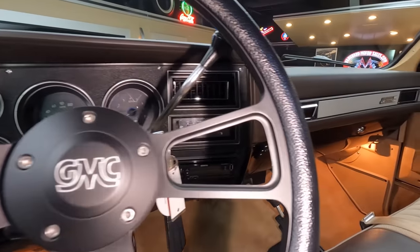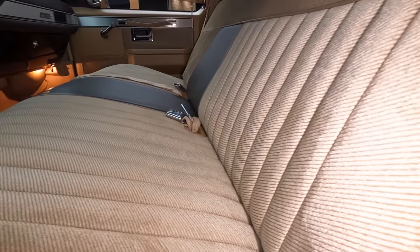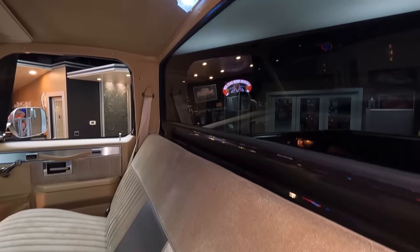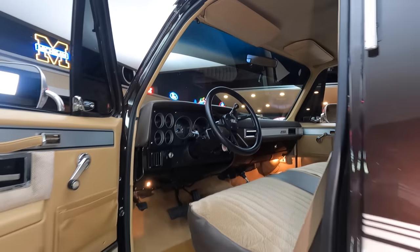Dash is looking beautiful, door panels look great, seat upholstery is looking sweet. Just everything about the truck is gorgeous — they did everything. There is not a spot on this truck that needs to be done. She is beautiful, top to bottom, inside and out.